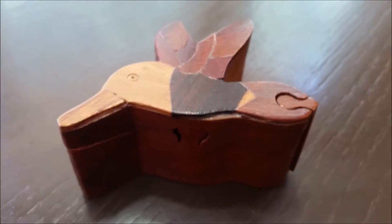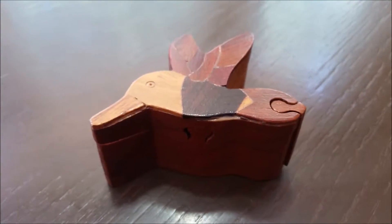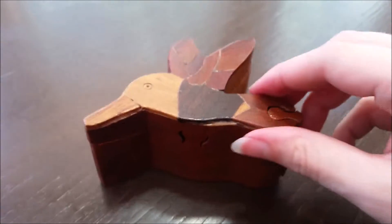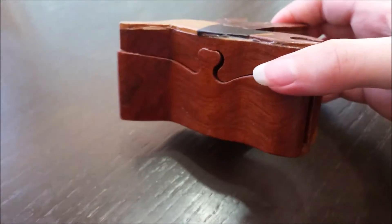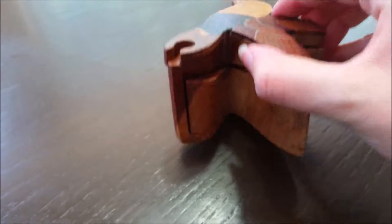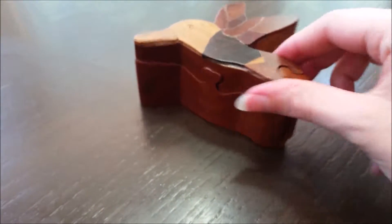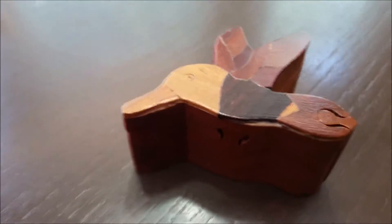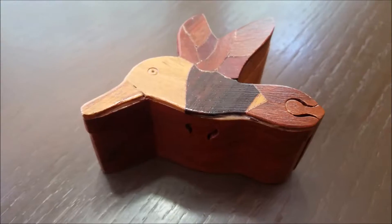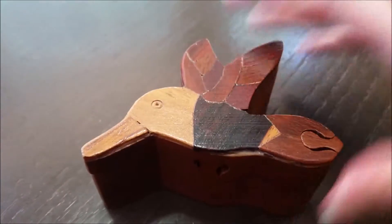The next thing I wanted to show you was this little wooden puzzle box that I have. It's really cute, really well-made — wood, and it's like a pretty little bird, and there's a way you can take it apart. I haven't quite figured out how yet, but it's still pretty cool, pretty neat.